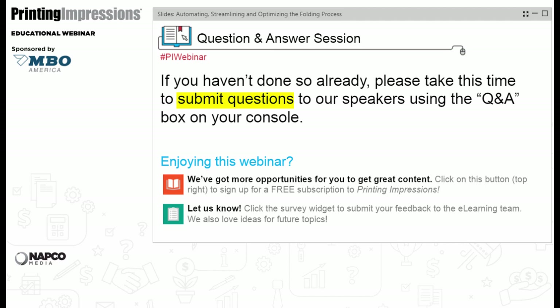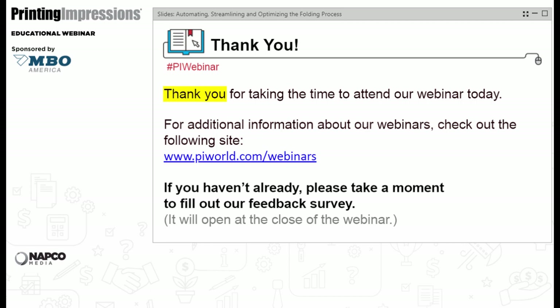We're coming up on 2 o'clock and just about out of time. On behalf of Printing Impressions and MBO America, thank you to Lance and Tim for excellent presentations, and thank you to our audience for attending. Please check our webinar page for archived and upcoming webinars, and take a moment to fill out the brief feedback survey that will appear on your screen. Thanks again to our speakers, and we hope to see you at future Printing Impressions webinars.